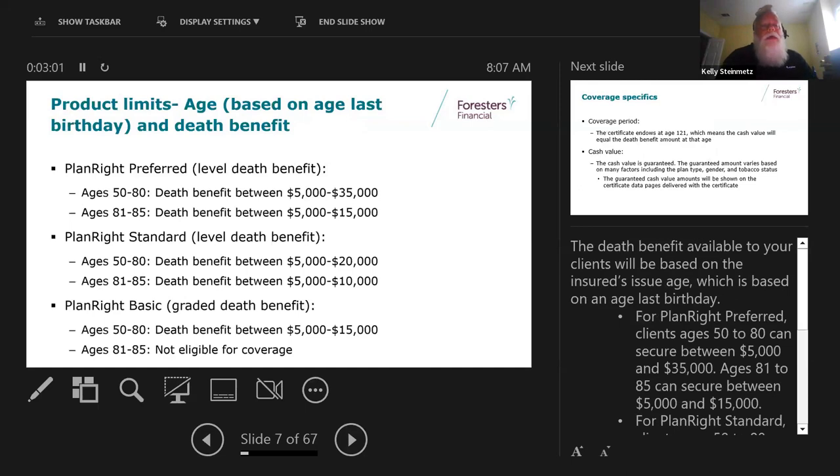Preferred is our best rating class with the best pricing, available for ages 50 to 85. Up through age 80 you can get up to $35,000; up to age 85 it's $15,000. Standard is still day one level death benefit but costs more than preferred, same ages 50 to 85. Up to age 80 you can go $20,000; up to 85 you can get $10,000. The basic graded benefit plan goes up to age 80 with up to $15,000. If they're 81 or older and only qualify for basic, they wouldn't be eligible for the plan.